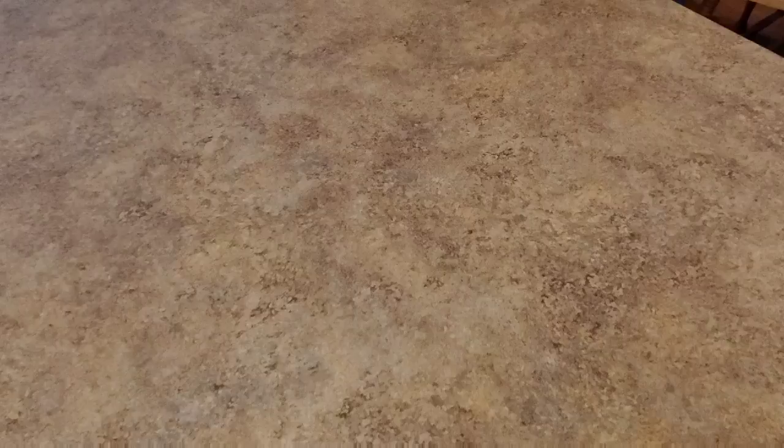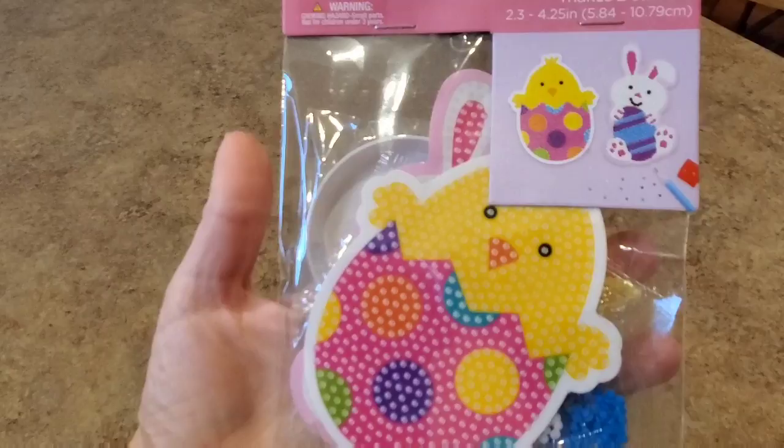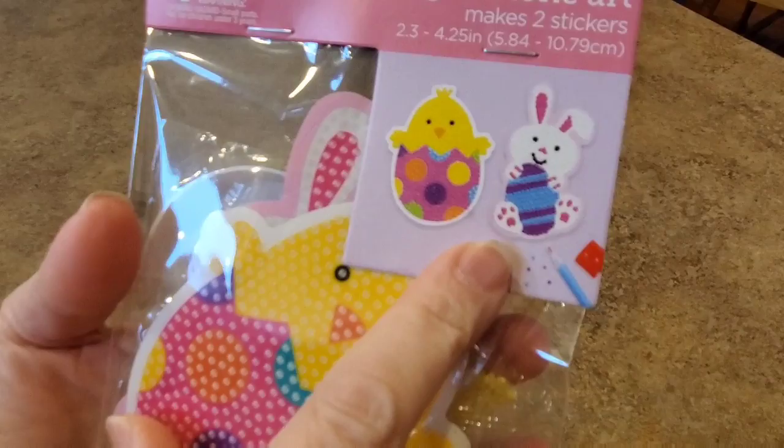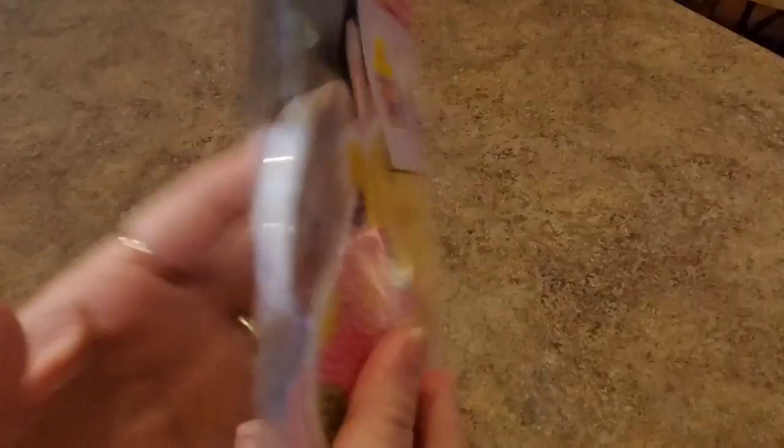What else did I get at Hobby Lobby? I got these — I love these. If you check in the kids craft section for each holiday, you can find them. I've had Christmas, I've had Thanksgiving, and now I have Easter. Look at the little bunny holding an egg, and there's a chick and an egg. I'll take these to school and some lucky child will get to do them. Comes with everything you need: a little tray, pen, wax, and all your little gems. My kids like doing these — they're fun, a nice size, and kids love them.